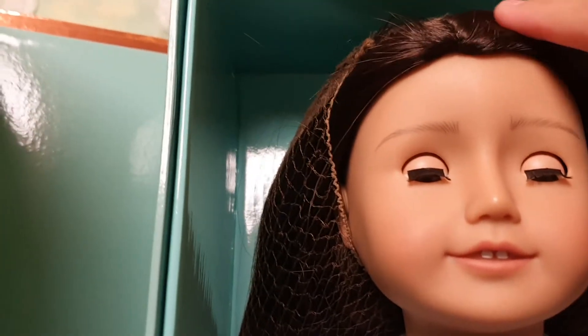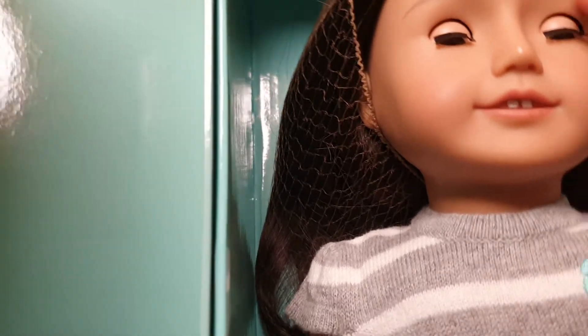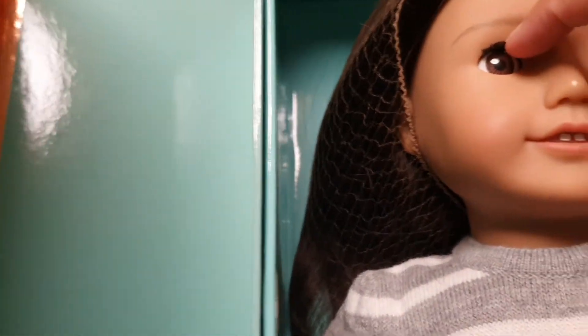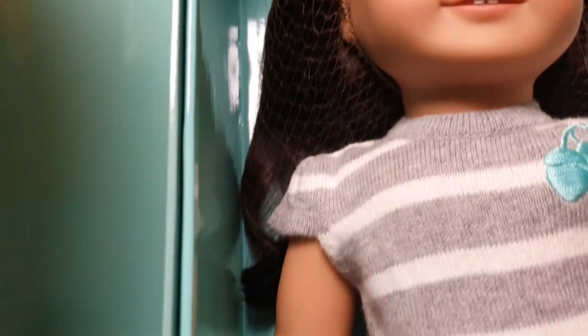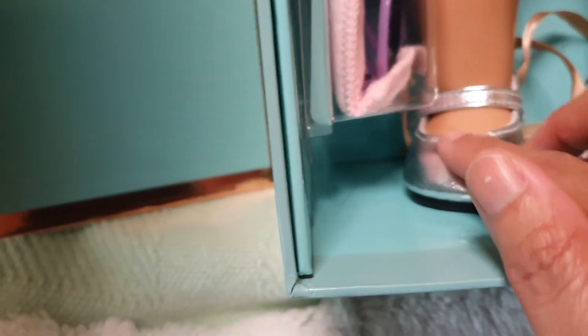Her hair is brown and her eyes are brown also. She's wearing a dress or meet outfit, and the body is like an American Girl doll, but this one is darker. And she's wearing silver shoes.